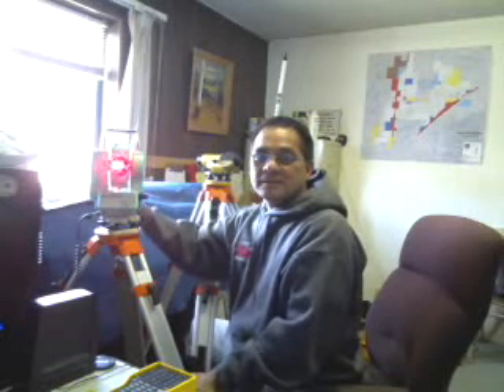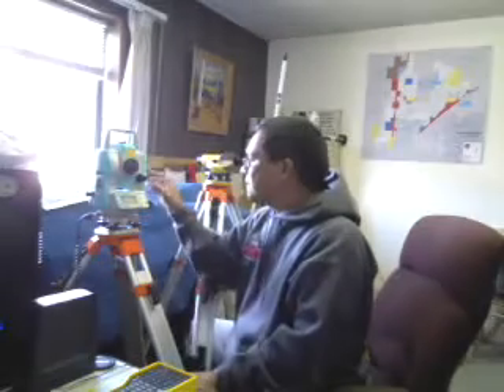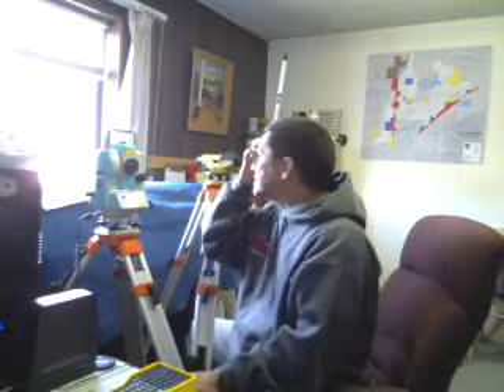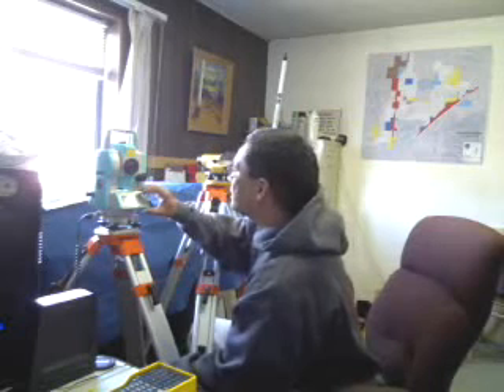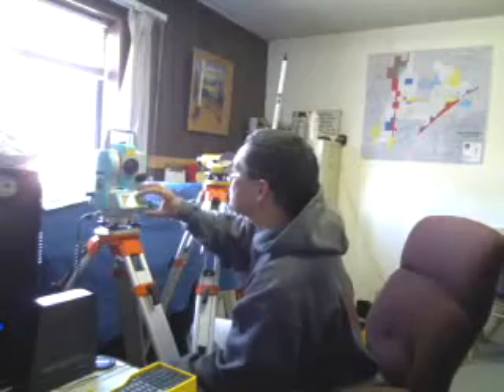You can see the laser right there. This laser can be pointed out to a thousand feet, and after a thousand feet we have to use a prism to get accuracy when measuring distances. This thing is accurate to plus or minus 0.3 millimeters. Let me turn the laser off and show you something.